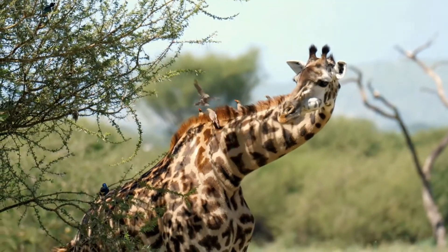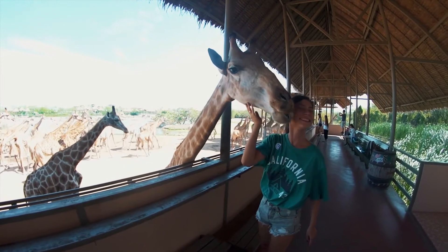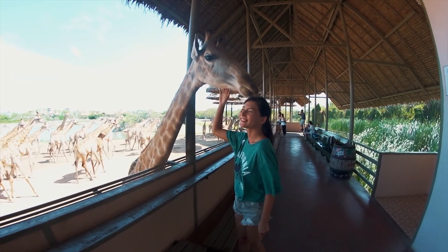According to the International Union for Conservation of Nature, giraffes are endangered. In 2016, only 97,500 existed in the wild, and in 2010 most of them were either in zoos or game reserves.